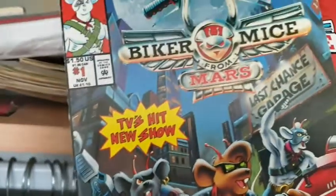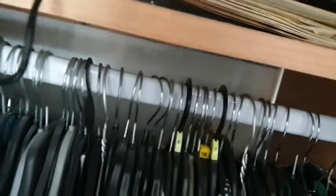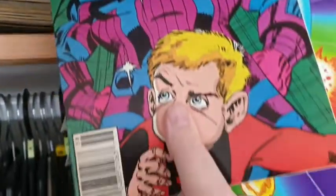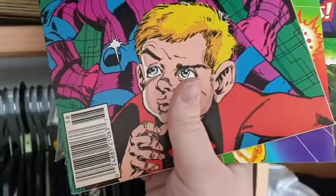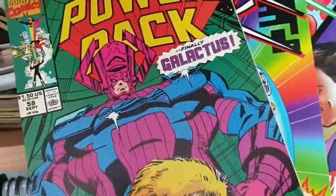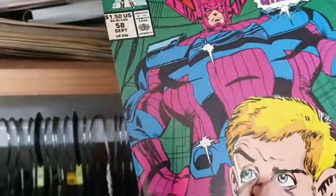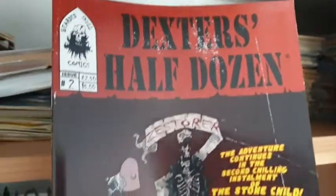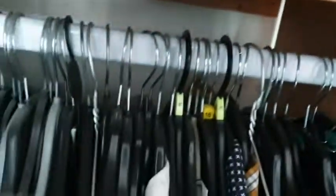These are my Biker Mice from Mars comics I recently bought. I've also got the entire Power Pack Marvel collection — I've got the two pals here. There's also a 'The X's Half Dozen' comic I got free from Cardiff Comic-Con. So not too much up here, but that's it for this area.